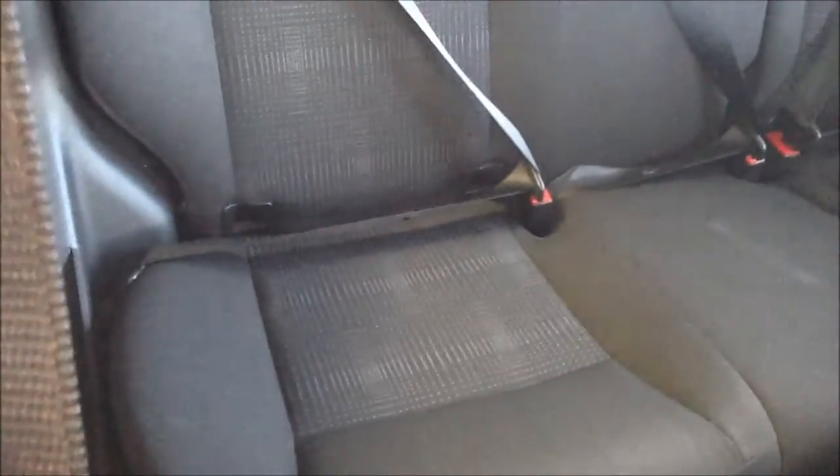Moving towards the rear of the vehicle, you can see three fixed seatbelt holdings with ISOFIX as standard, adjustable headrests, full black cloth interior in great condition, and plenty of legroom.